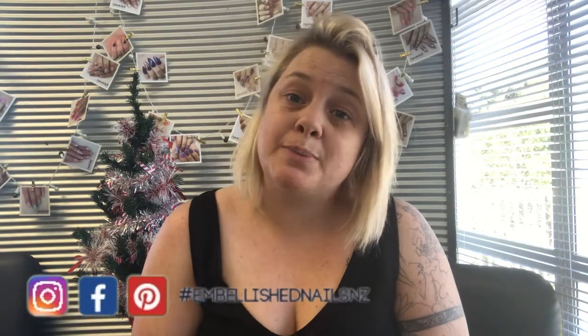Hi, my name is Katie, I'm from Embellished Nails in Auckland, New Zealand. Welcome to my channel — if you're new here, please take a moment and subscribe. Today's video is something a little bit different; it's not quite nails but it is nail salon related. Each year for my clients I make little Christmas gifts, and this is one I've made with little treats inside.